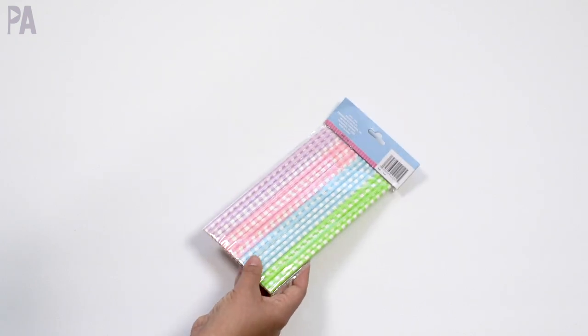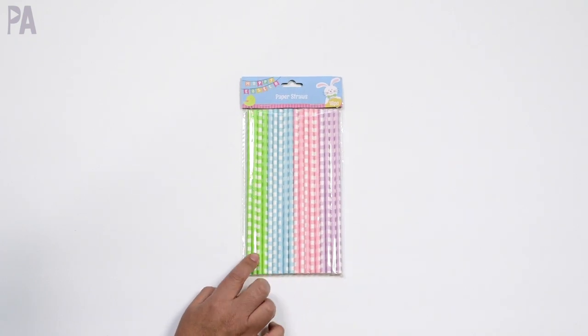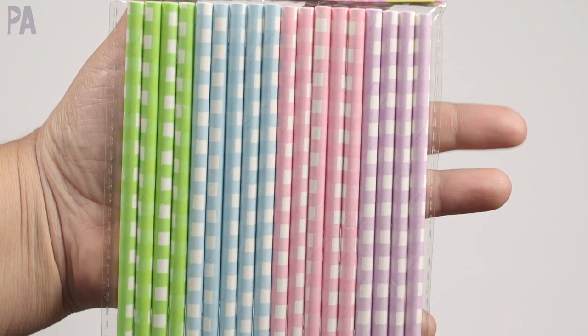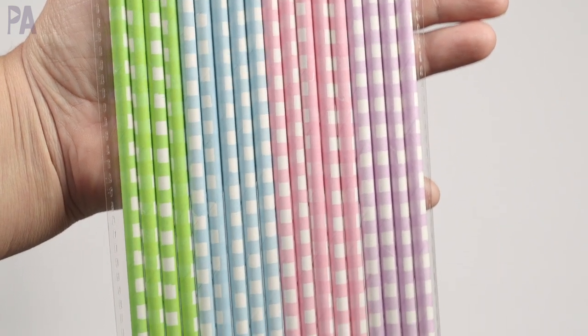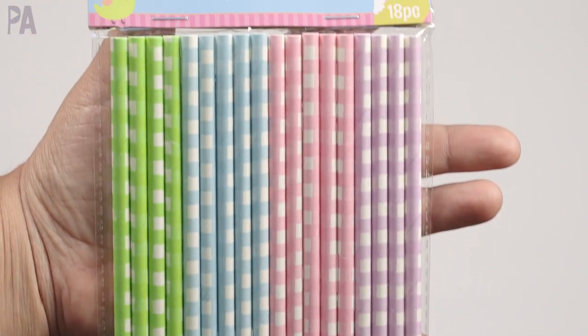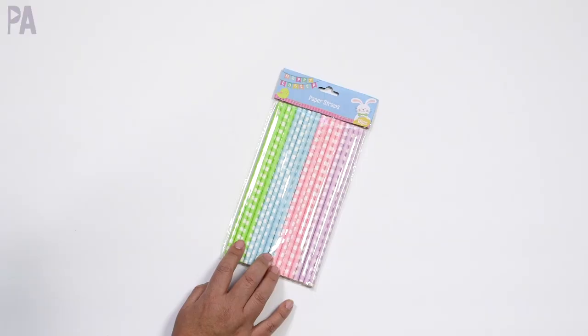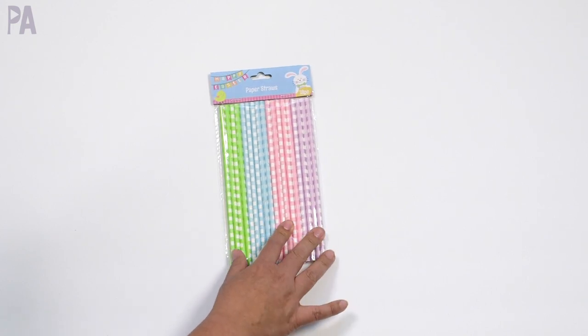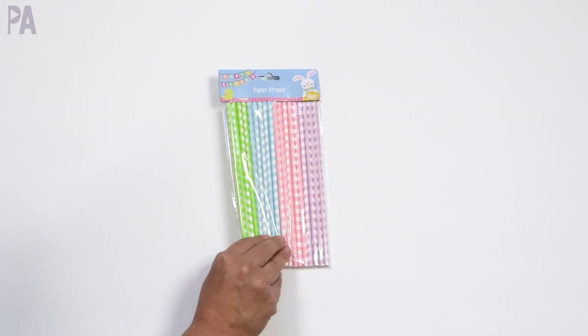And then if you watched my tinker tray video for St. Patrick's Day, you saw me use some gold straws. So when I walked into Dollar Tree and I saw the pastel paper straws, of course I had to get them for possibly putting them in an Easter tinker tray — so that video I need to work on. We have green, blue, pink, and purple, and there are 18 straws in the package.